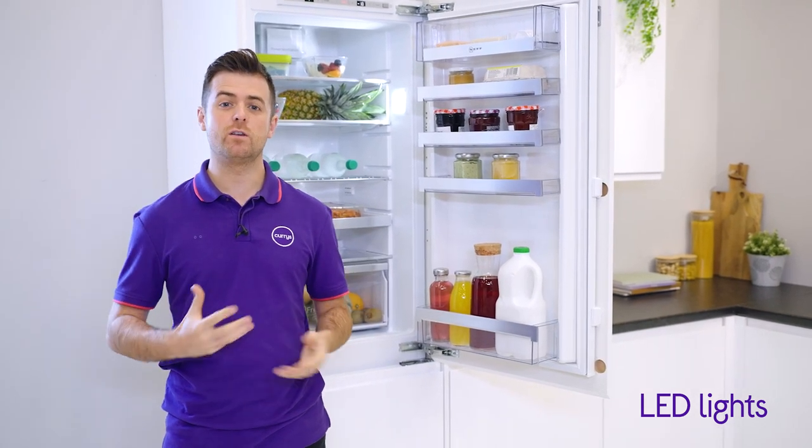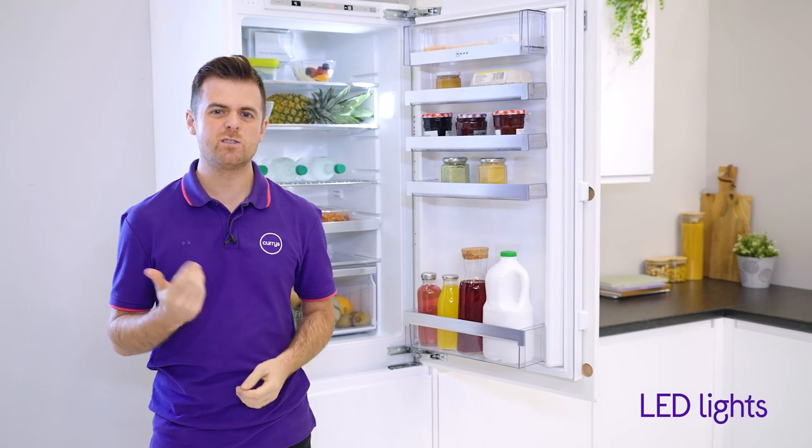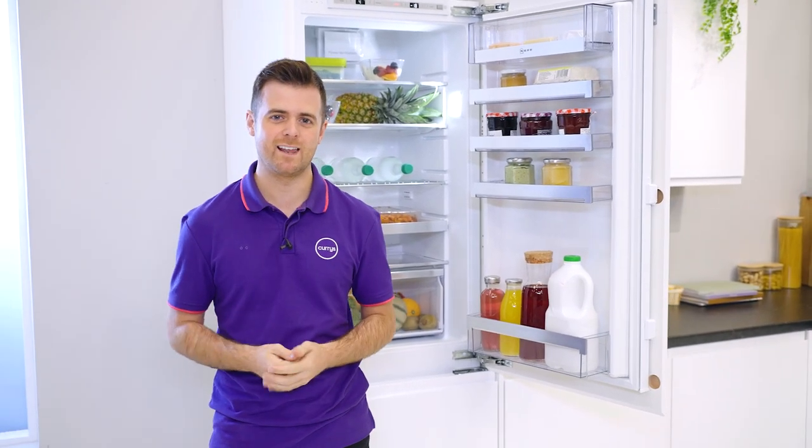They illuminate the fridge so that you can easily find what you're looking for, which is really useful in the evening when you're getting that late night snack.